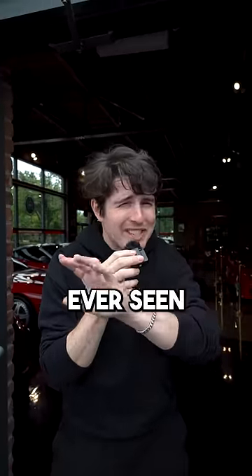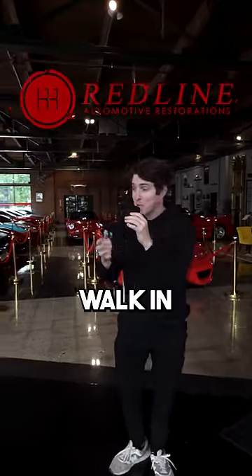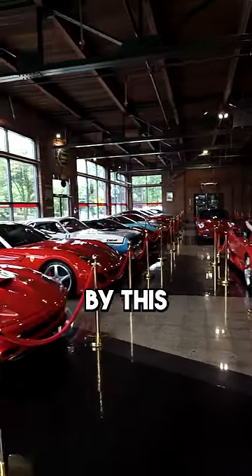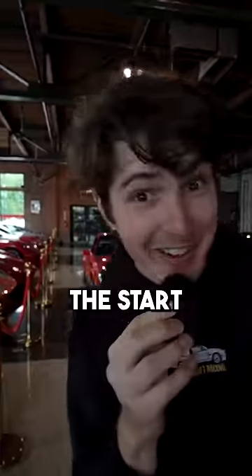This is Car Guy Heaven, and I don't think you've ever seen anything like it. This is Redline Restorations in Bridgeport, Connecticut. When you first walk in, you're greeted by some of the coolest cars ever, like a literal LaFerrari. And that's just the start.